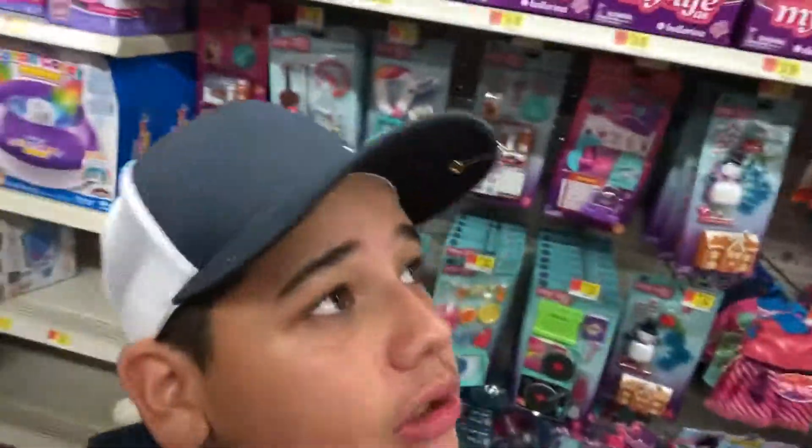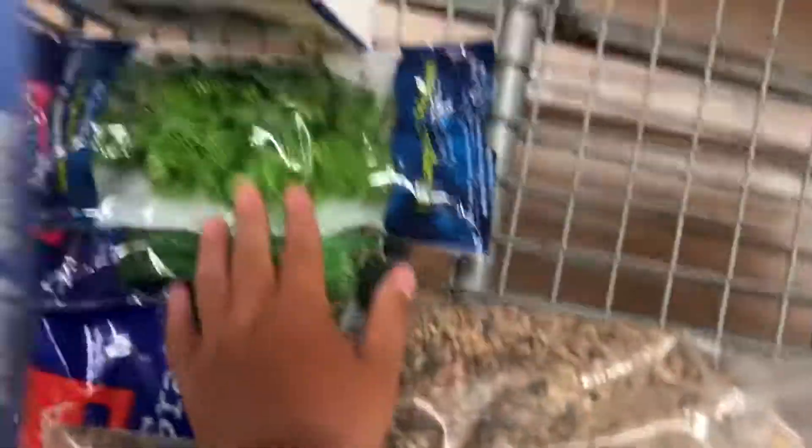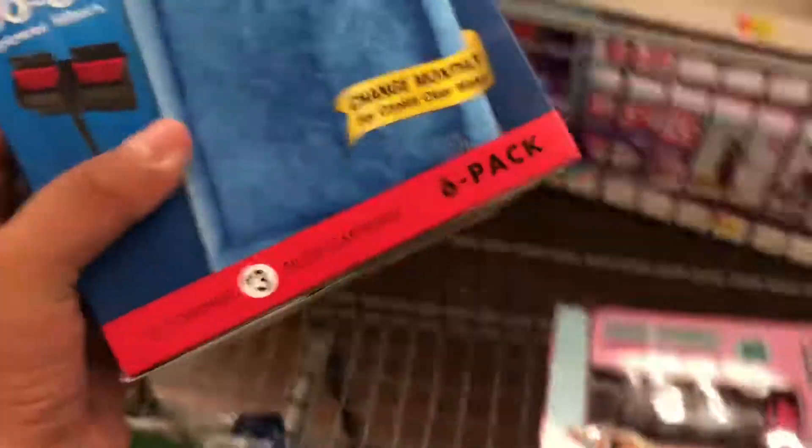Alright guys, we came to Walmart. I almost spent $200 of my own money, so please like and subscribe. Let me show you the stuff. This big bag of rocks was $15 - I was originally gonna get black rocks but they only had the small bag, so I got the big one. I'm gonna put some river rock on the side too, and I have these two plants that are gonna look really nice.